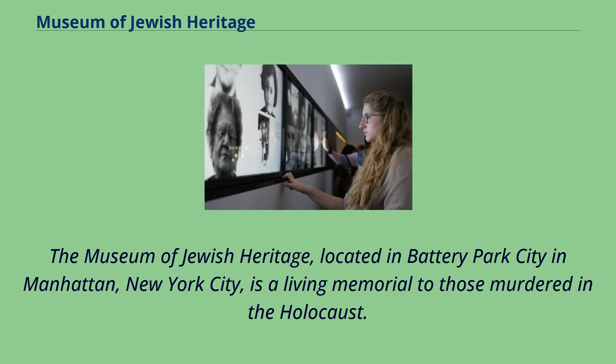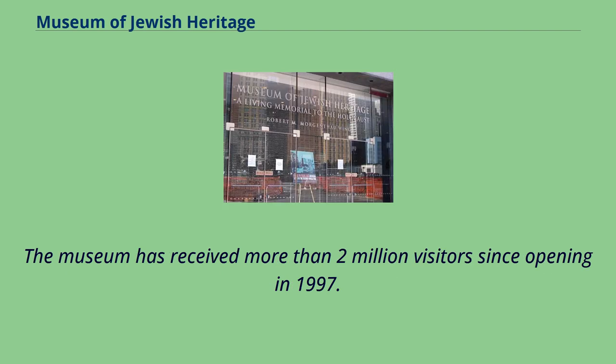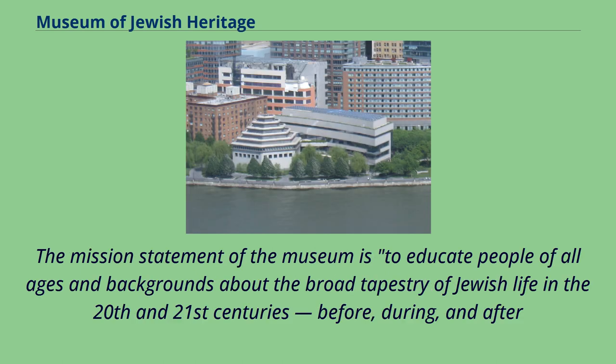The Museum of Jewish Heritage, located in Battery Park City in Manhattan, New York City, is a living memorial to those murdered in the Holocaust. The museum has received more than 2 million visitors since opening in 1997. The mission of the museum is to educate people of all ages and backgrounds about the broad tapestry of Jewish life in the 20th and 21st centuries — before, during, and after the Holocaust.